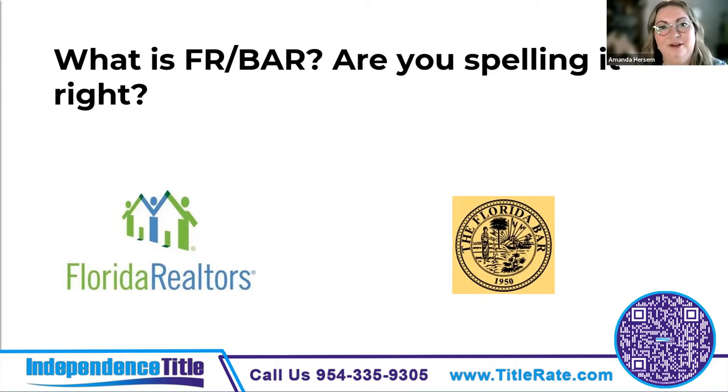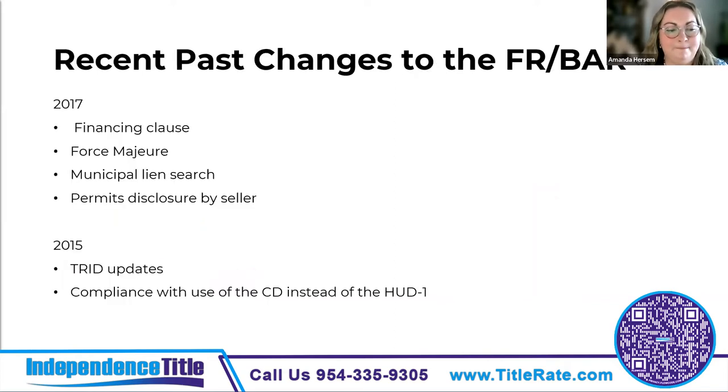In 2017, the most notable change was the financing clause — a huge undertaking. The financing clause used to mention 'loan commitment,' but since the lending community dropped that language, they changed it to 'loan approval' instead. They also changed the loan approval period from 30 days to 45 days, since the TILA RESPA TRID rules were delaying approval. TILA is the Truth in Lending Act, RESPA is the Real Estate Settlement Procedures Act, and TRID is the TILA RESPA Integrated Disclosure.